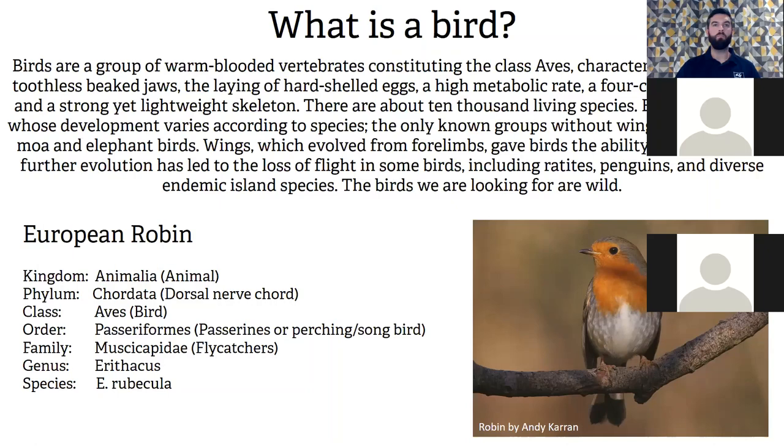Unfortunately humans have become a predator, which is why some flightless birds have become extinct. There are more than 10,000 living species of bird. These are wild birds I'm talking about this evening, not captive birds.